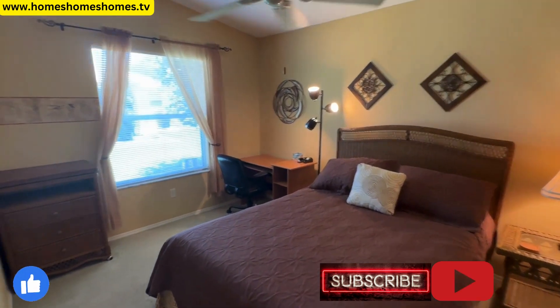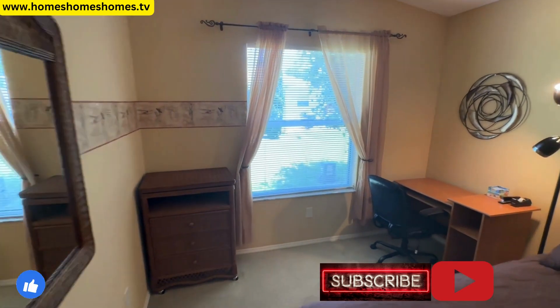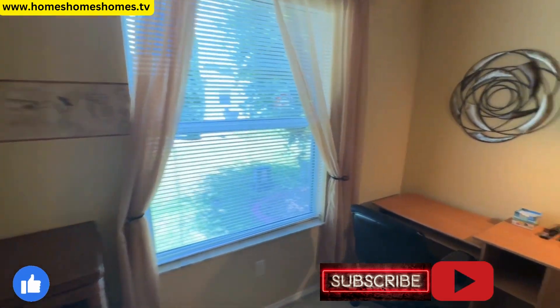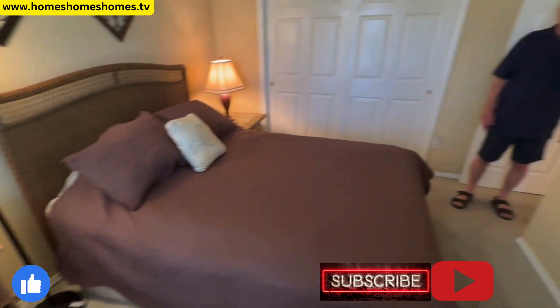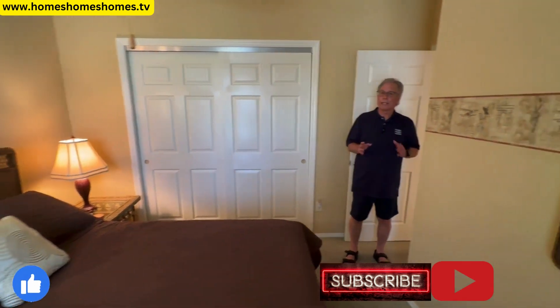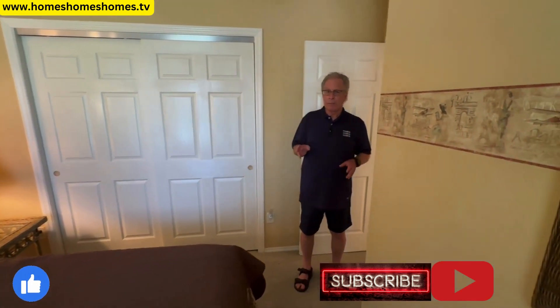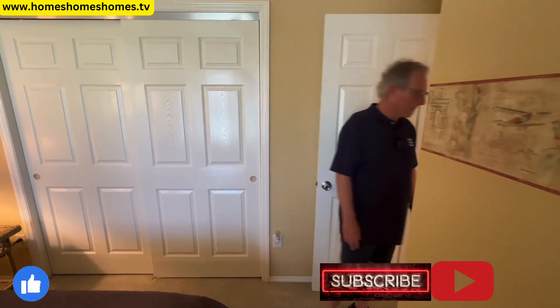Nice colors in the second bedroom — really makes a difference. Big window, nice and bright. It has a double bed, but if you're a renter using only the one bedroom, you can use this as a small office space. A lot of people are working from home, so if you're on vacation but need to use your laptop, there's the spot.